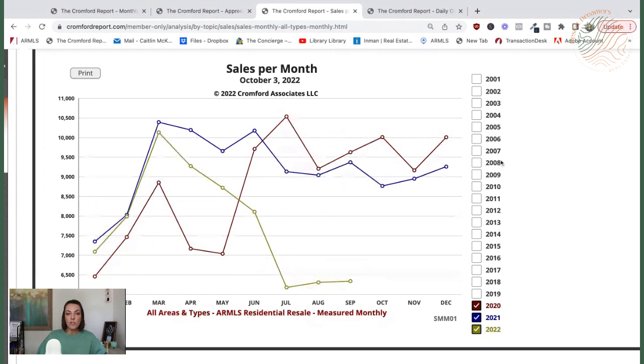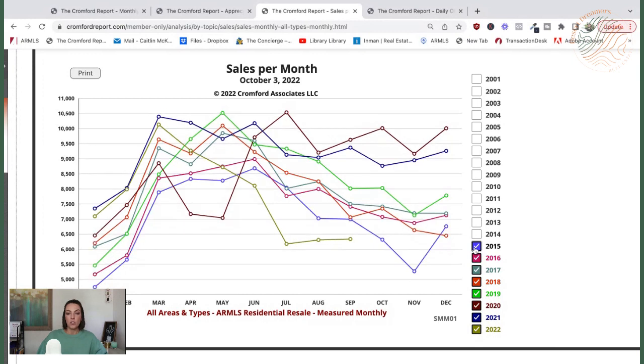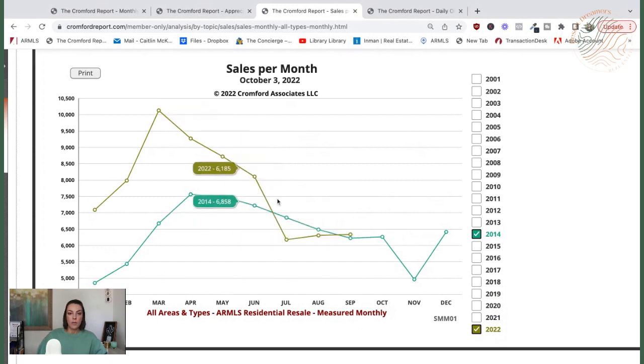Comparing to the last couple of years, this is obviously very low. We were at 10,000 sales per month in 2020 at one point, just coming out of lockdowns, so there was certainly a backlog there. Looking at past years in more normal markets, all of them were higher than where we're at today. 2014 was the last balanced market we had. Comparing 2014 to this year, 2014 was higher in sales volume — and that drop-off is normal for the holidays — but we're getting lower than 2014. I think this will continue to go down, so we'll see.